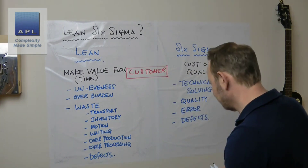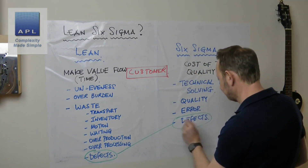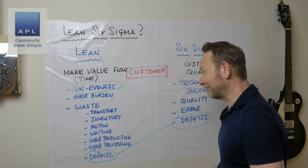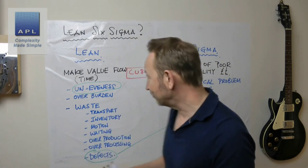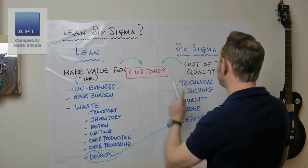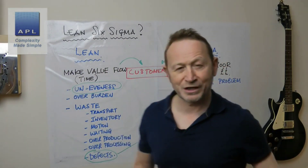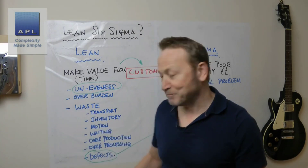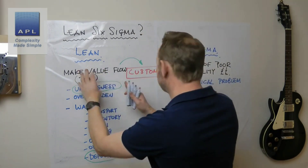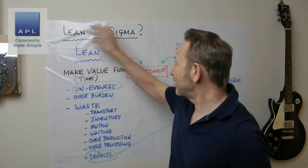So where are Lean and Six Sigma coming together? They come together on defects, and they come together on variability — Lean says get rid of variability and so does Six Sigma. They are both interested in the customer, although one comes at it from a money point of view and one from making the customer's order arrive as fast as possible with the minimum of activities the customer doesn't value. This is about time; that is about money.